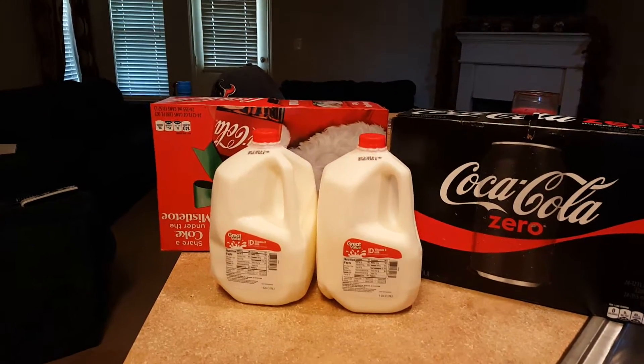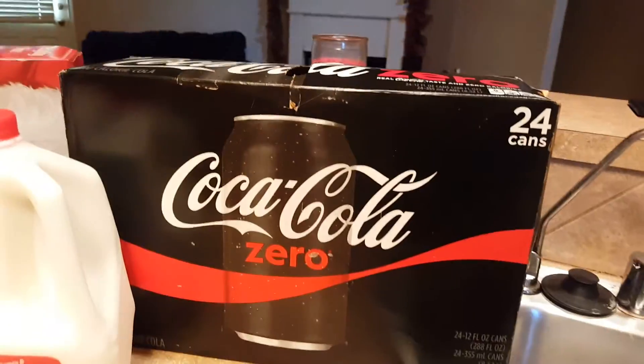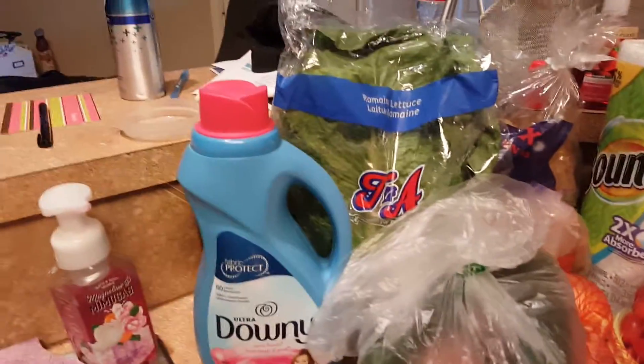You've got two gallons of milk, a 24-pack of Coke upside down, a 24-pack of Coke Zero, 18-count eggs, a thing of Dawn, and a thing of Downy.